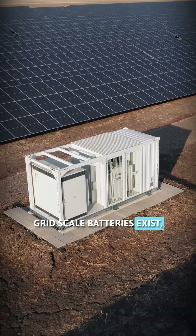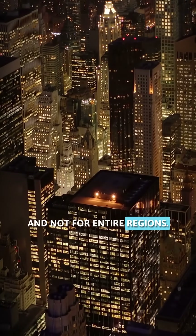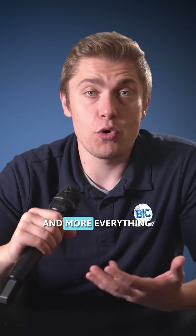Grid-scale batteries exist, but they're limited. They can only supply power for a few hours, not days, and not for entire regions. And it doesn't help that demand is only going up. We've got more devices, more data centers, and more everything.